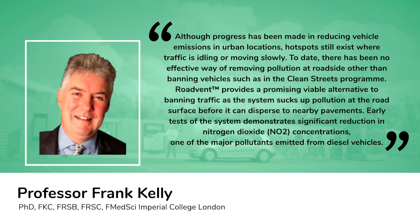Although progress has been made in reducing vehicle emissions in urban locations, hot spots still exist where traffic is idling or moving slowly. To date, there has been no effective way of removing pollution at the roadside other than banning vehicles, such as in the clean streets program. RoadVent provides a promising, viable alternative to banning traffic, as the system sucks up pollution at the road surface before it can disperse to nearby pavements.